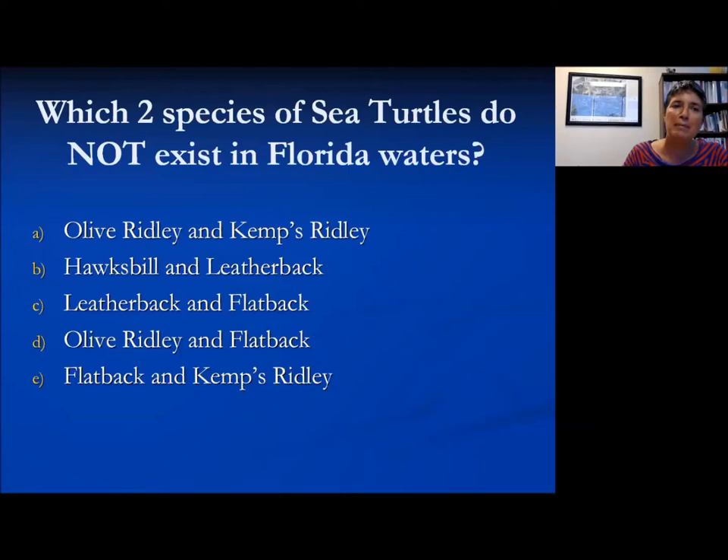Here's a question: which two species of sea turtles do not exist in Florida waters? The options are Olive Ridley and Kemp's Ridley; hawksbill and leatherback; leatherback and flatback; Olive Ridley and flatback; or flatback and Kemp's Ridley. If you're not sure, just go ahead and take a guess — this is a fun engagement question to see where you all are at.